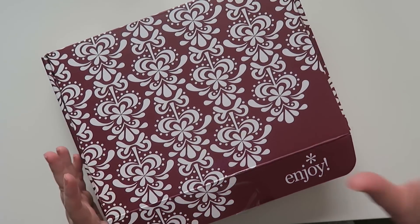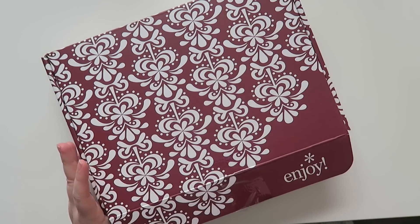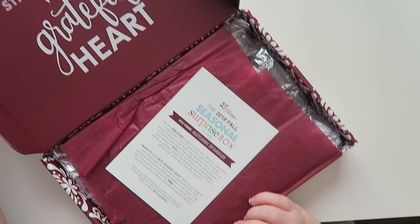If you guys haven't gotten your seasonal surprise box and you want to be surprised, don't watch this video. But if you don't mind spoilers or didn't get a box and want to know what's in it, keep on watching.